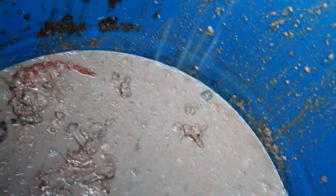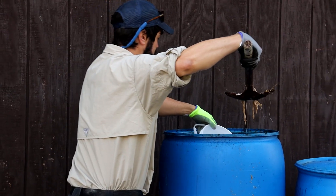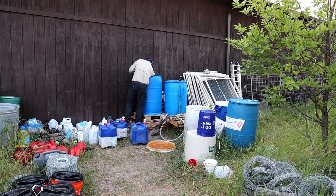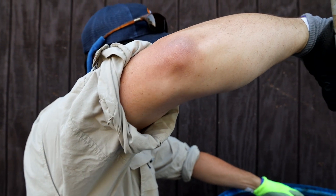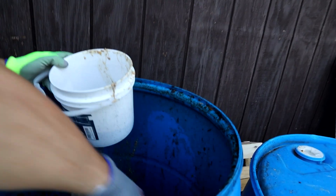Luckily it's first thing in the morning so the flies aren't too bad yet. We're going to put this up in a container that hangs above our corral sites. The idea is that this really strong scent will catch the wind and bring in bears from farther away, and then the blood we put on the ground will bring them into the corral site itself.